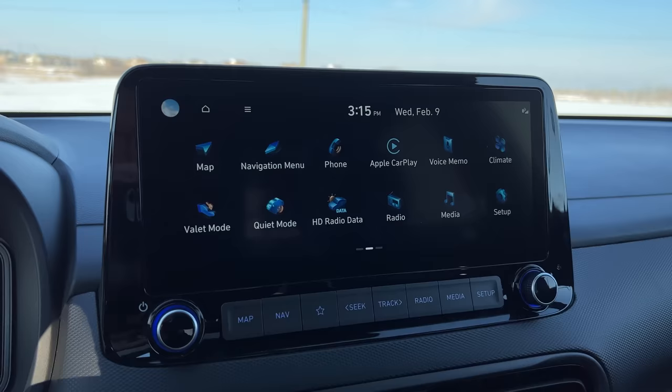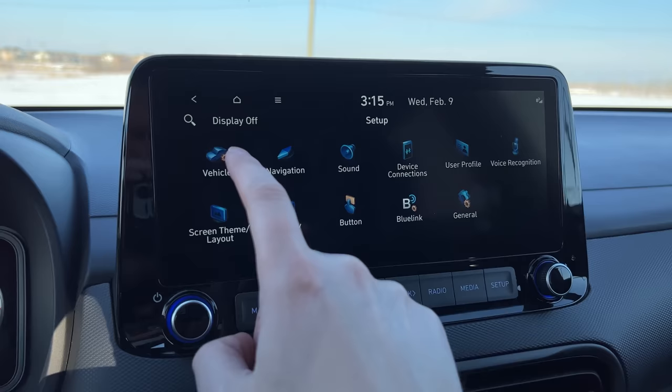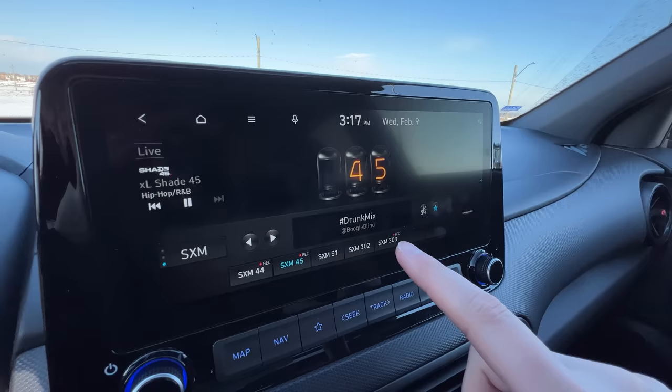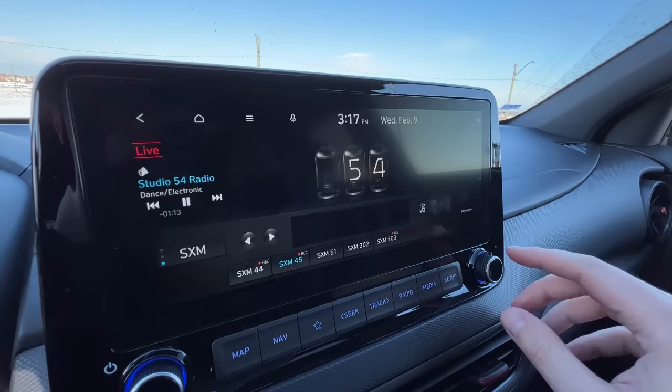The infotainment is Hyundai's new style, which is pretty good, but in the Kona they gave it a lesser chip so everything's kind of laggy and it doesn't register your inputs as well. It does have volume and tuning hard buttons, where a lot of newer Hyundais have all capacitive touch. Android Auto and Apple CarPlay are full widescreen and look great. With SiriusXM you can rewind, which is cool.